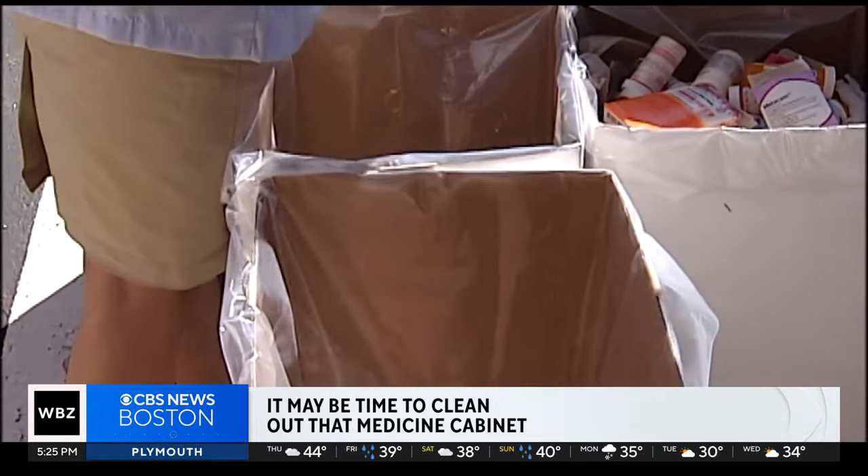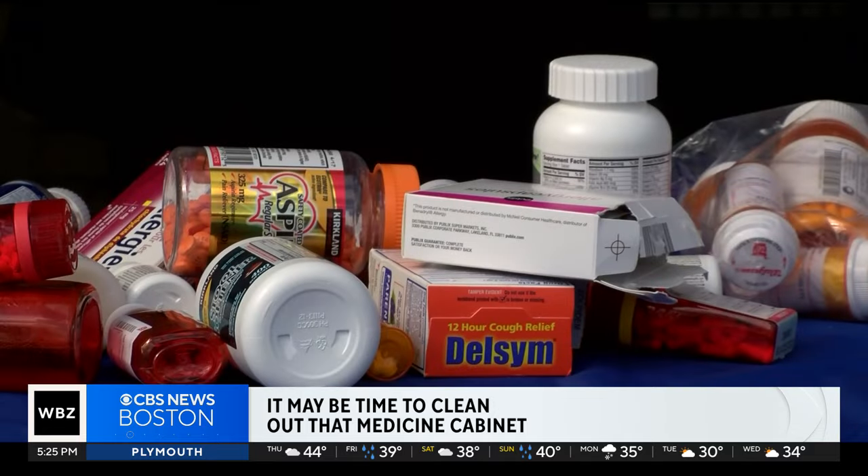You want to get rid of any controlled substances like narcotics that you no longer need, but remember — don't flush old medications down the toilet. It's best to cover them in kitty litter or coffee grounds before you put them in the trash. Or you can look for one of those take-back programs that will handle expired drugs.